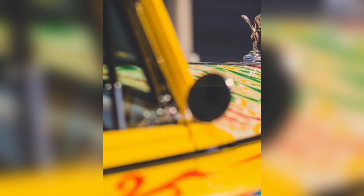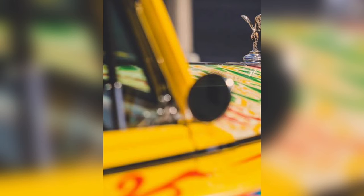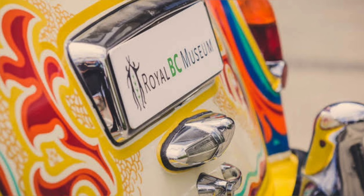Lennon regularly used the car until 1969. It should also be noted that shortly after unveiling the new look of his first Rolls-Royce, he bought another identical one in white — much less eye-catching.